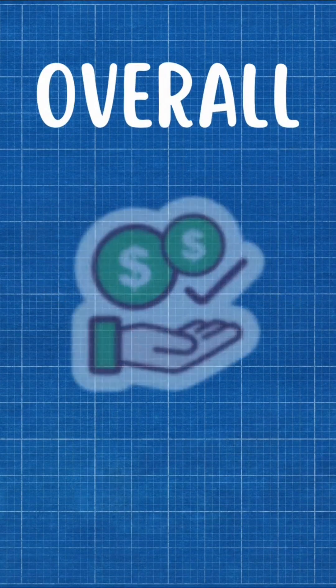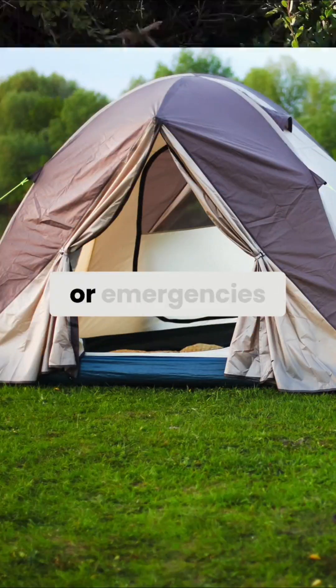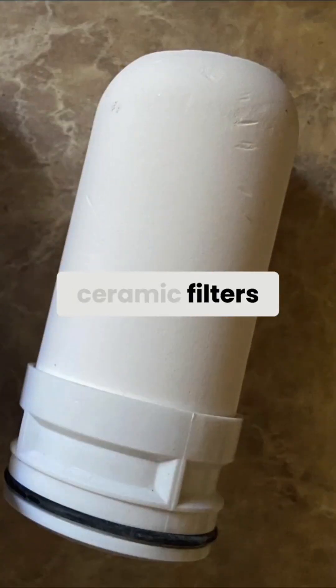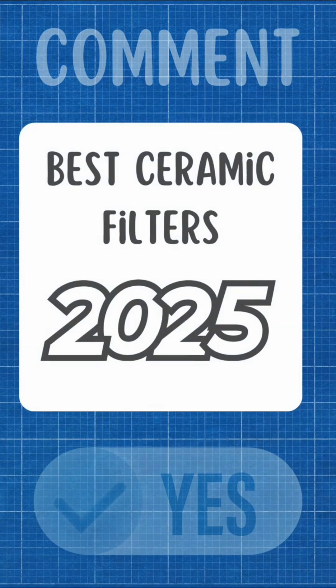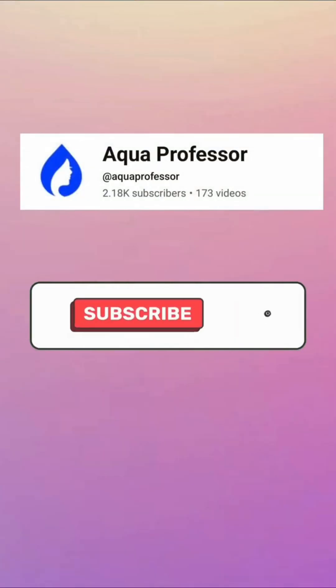Overall, if you need an affordable, portable filter for camping or emergencies, ceramic filters are a great choice. Comment yes if you want to know about the best ceramic filter options in 2025, and don't forget to subscribe.